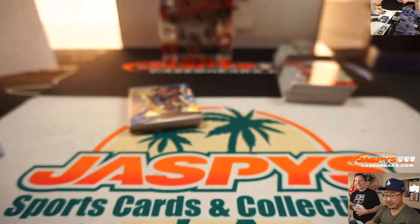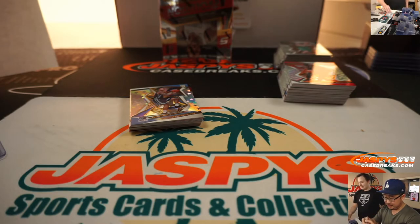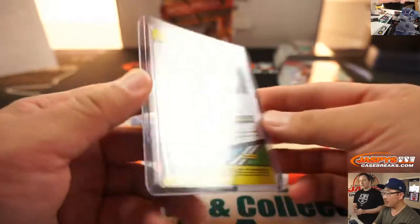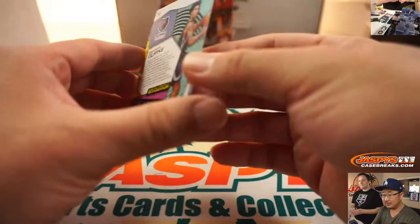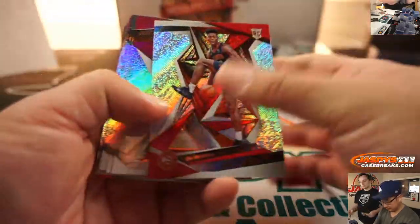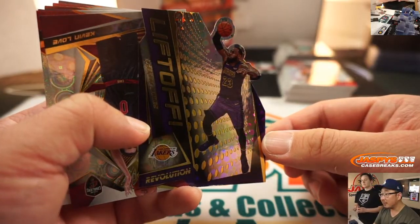Carl Anthony Towns autograph. Nice one for the Timberwolves — Adam K. Mike Tirico did it too. Harold Reynolds — that's why he's on MLB Network. They kept Mike Tirico. There's Brandon Clark Astro. There is a nice Liftoff, LeBron James.